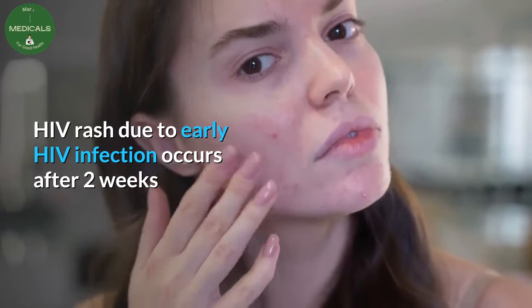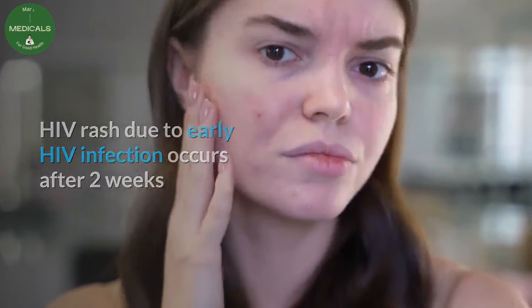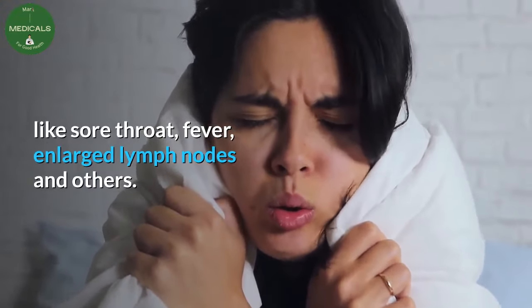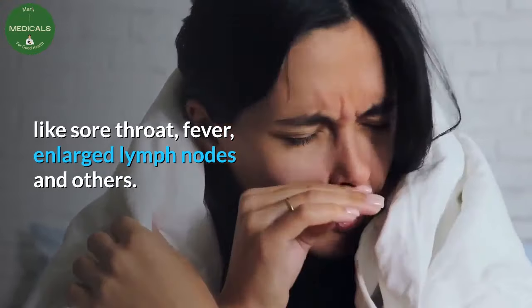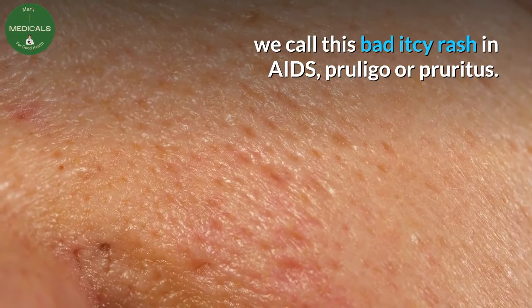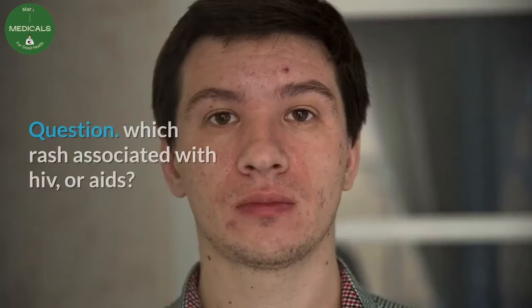Question: when does HIV rash begin? HIV rash due to early HIV infection occurs after two weeks or more, and is usually accompanied by other symptoms like sore throat, fever, and enlarged lymph nodes. We call this pruritic rash in AIDS, also known as prurigo or pruritus.